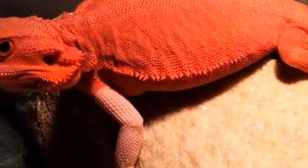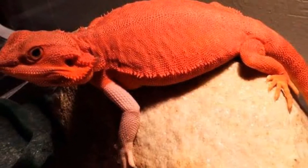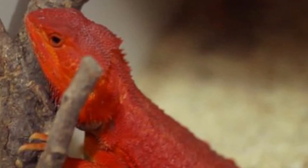Número 3: Dragón barbudo glow. Es una variante del dragón barbudo red con colores rojos muy llamativos, intensos y abundantes por todo el cuerpo. Son pogonas espectaculares por su color y están muy cotizadas en el mercado.